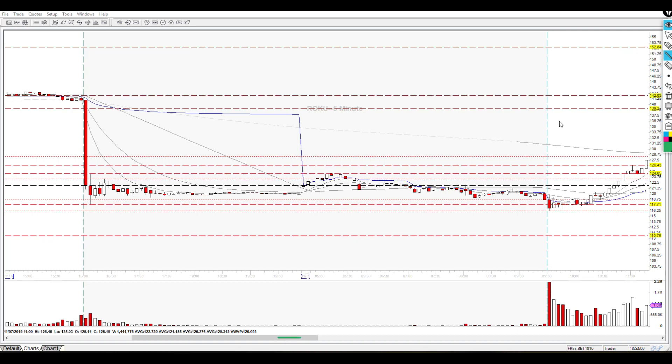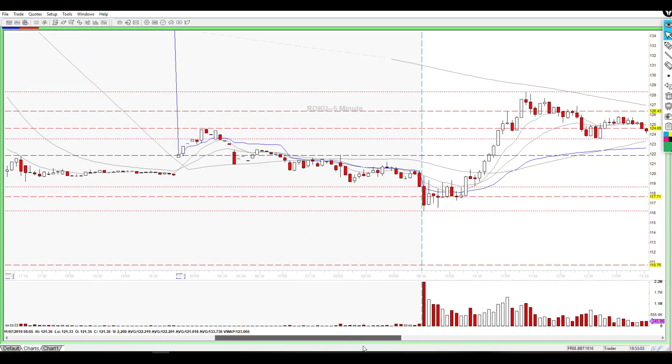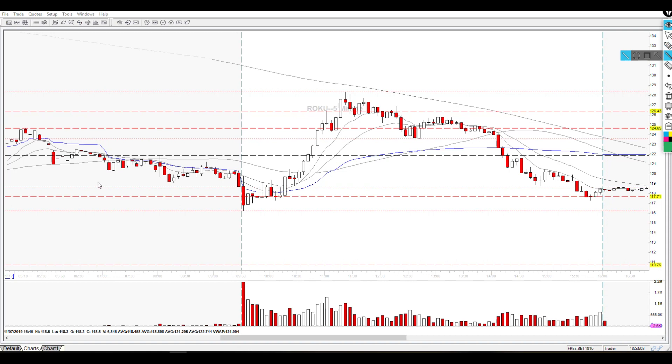Once the market opened, we got the breakdown of that level. We held a level from the daily chart and started chopping around in this area. If Roku was truly weak and wanted to continue down, at most we'd get a flush off the open, a little bounce, then continue down. But as soon as Roku started chopping around off the open, it no longer looked like a short — we made a low, then a higher low, then another higher low on the five-minute chart. The highs were choppy but we eventually got a higher high, meaning price action was moving up during this consolidation.